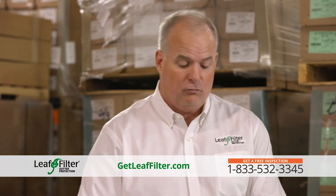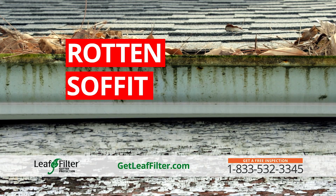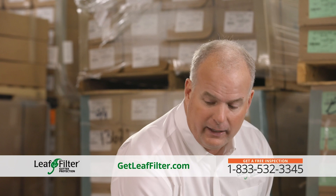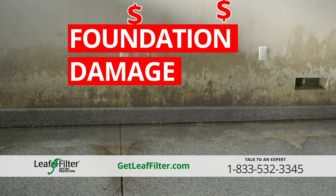Damages that occur are rotten fascia, rotten soffit, mildew and mold in the attic. But the big one is all that water hitting your foundation, causing thousands of dollars of damage.